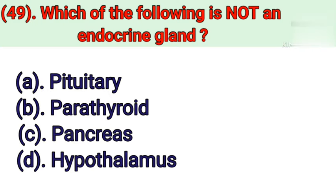Question number 49: Which of the following is not an endocrine gland? Option A: Pituitary. Option B: Parathyroid. Option C: Pancreas. Option D: Hypothalamus. Correct answer is Option D — Hypothalamus.